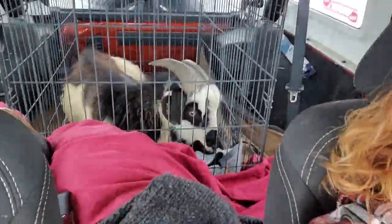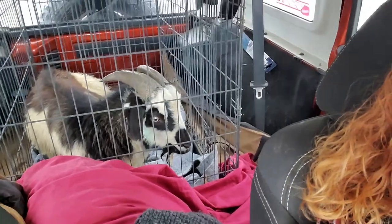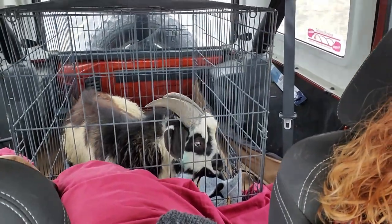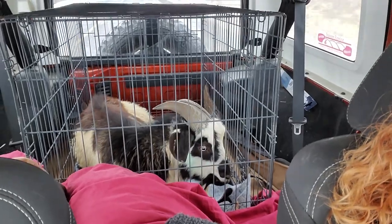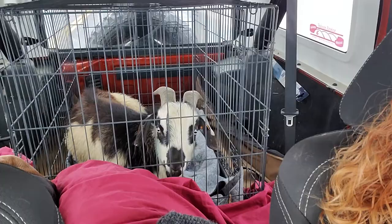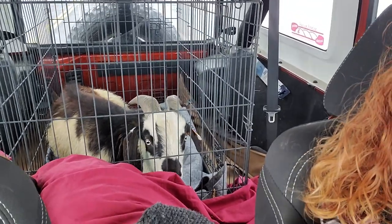But Harley looks pretty happy in here. I bet you'll be even happier to get out in your new home, won't you, little man? Make us proud — write often, send pictures. We're gonna miss you, buddy.